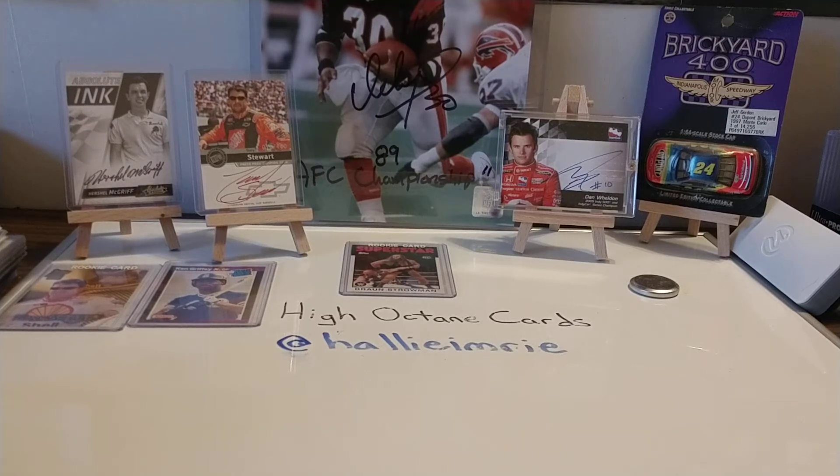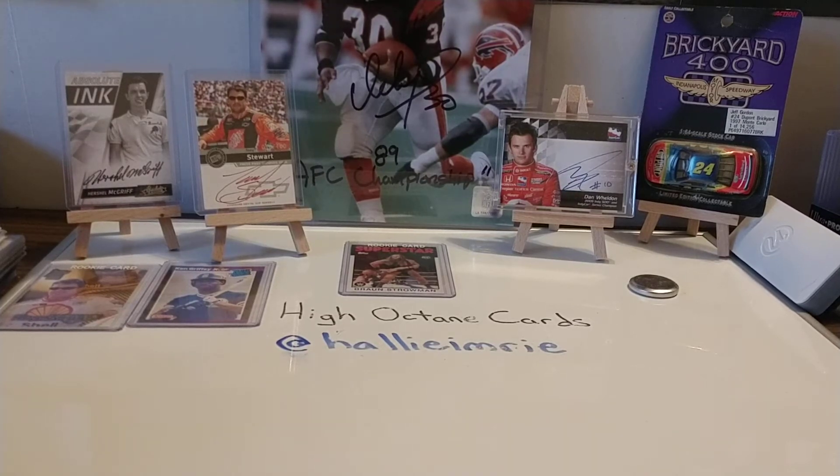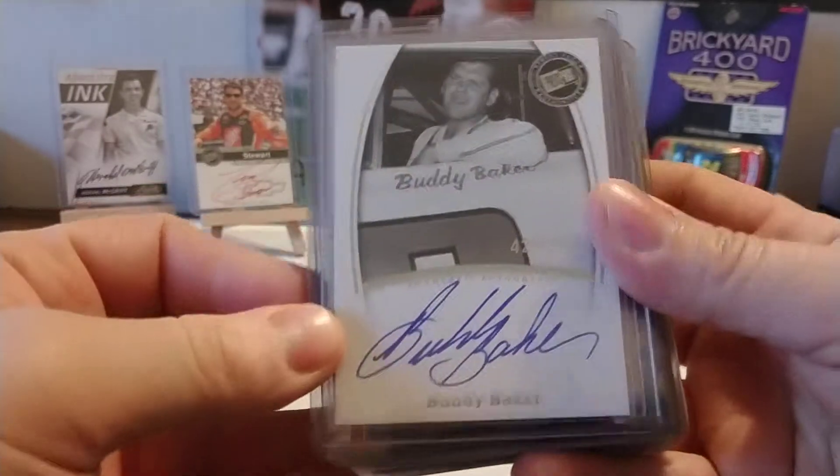So let's go ahead and get started. These aren't in any particular order — I just kind of pulled them out of my box of relics and autos that I keep. We'll start here with Buddy Baker.